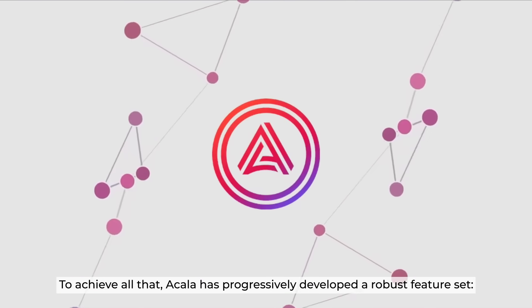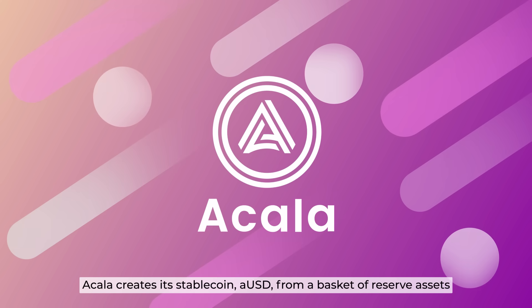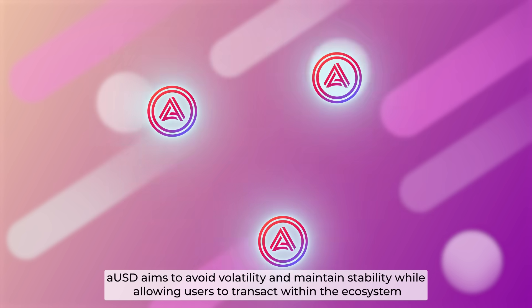To achieve all that, Akala has progressively developed a robust feature set. For its Stablecoin Network, Akala creates a stablecoin from a basket of reserved assets. AUSD aims to avoid volatility and maintain stability while allowing users to transact within the ecosystem.